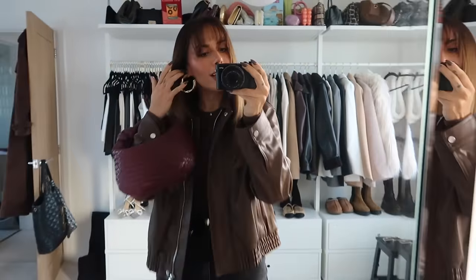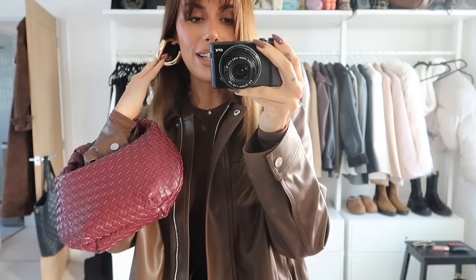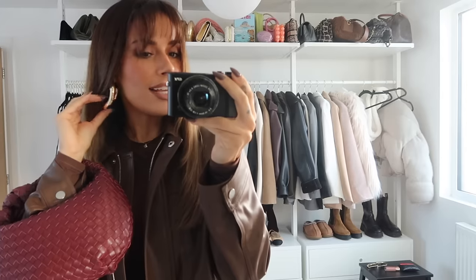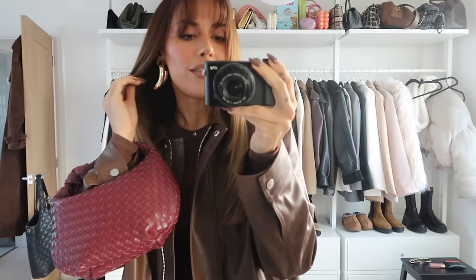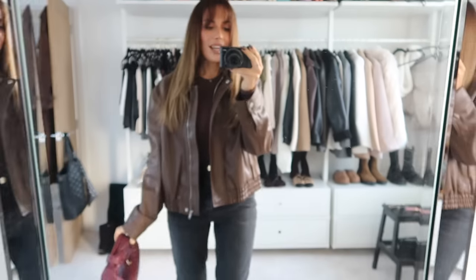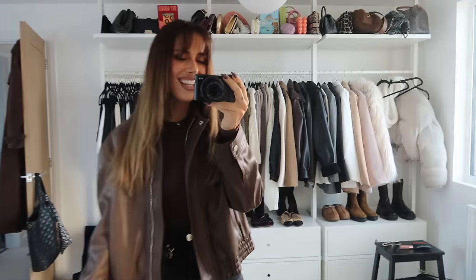Oh, and my earrings — I'm wearing a statement earring. I got these so long ago but I'll try and link them because they keep bringing them back. It's been three years and I still sometimes see them. That is my outfit of the day. Going for lunch with the girls — see you later!